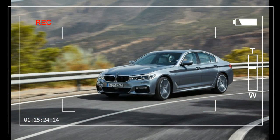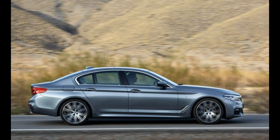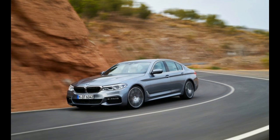BMW has taken the wraps off the seventh generation of its venerable 5 Series sedan, which we've already driven in prototype form. Codename G30, the newest 5 Series sports new sheet metal that appears cribbed from the 3 Series, while its array of new tech features borrows heavily from the 7 Series.